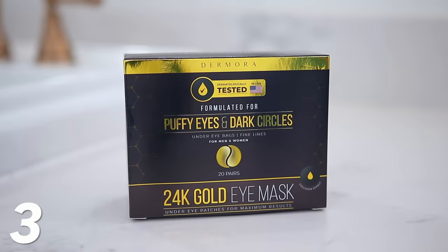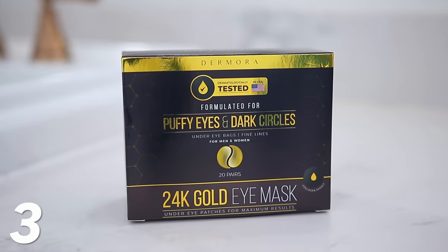These 24 karat gold eye masks wow me every time. I'm never impressed with eye masks — I've tried so many of them, a lot are sent to me, I've purchased some on my own. This is the only kind where I actually see an immediate visible difference after I use them. This whole video is not sponsored, but I did reach out to some brands and got one code — this brand agreed to give a discount code for 15% off at checkout on Amazon.